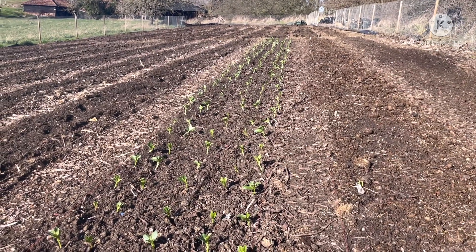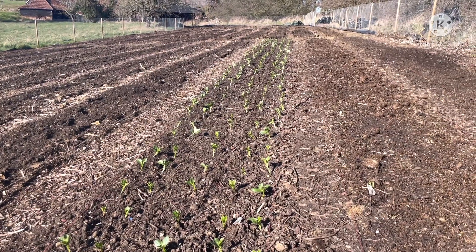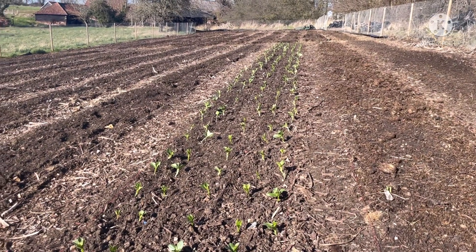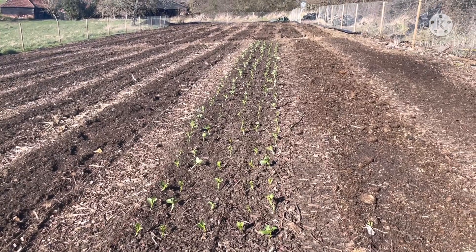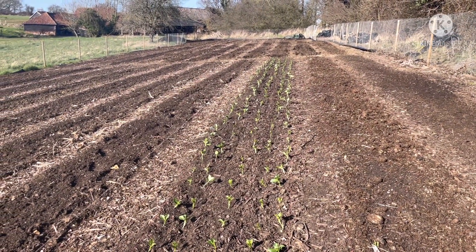They are the second succession of broad beans. You'll know if you're familiar with my vlog that I've got another bed of about the same amount in block A — this is actually block D. They're the aqua dulce variety, which were recommended by many of you in the comments on my vlogs, so we'll see how they get on.